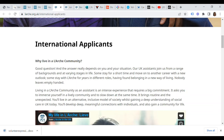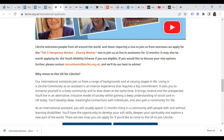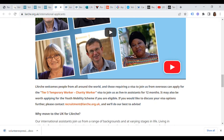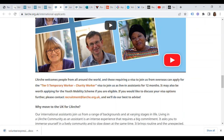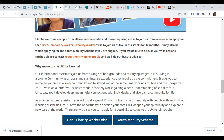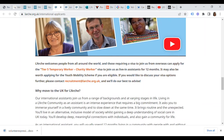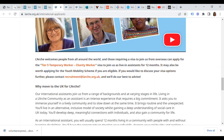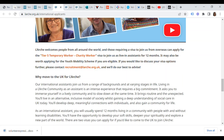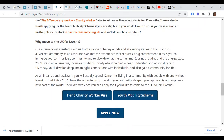Living in a L'Arche community as an assistant is an intense experience that requires a big commitment. It asks you to immerse yourself in a lively community while slowing down at the same time. You live in an alternative, inclusive model of society while gaining a deep understanding of social care. As an international assistant, you will usually spend 12 months living in a community with people with and without learning disabilities. There are two visas you can apply for: the Tier 5 work visa or the youth mobility scheme.